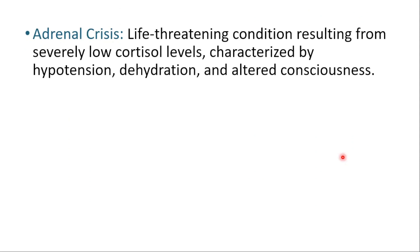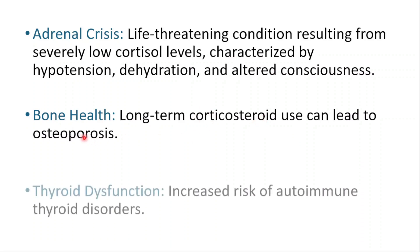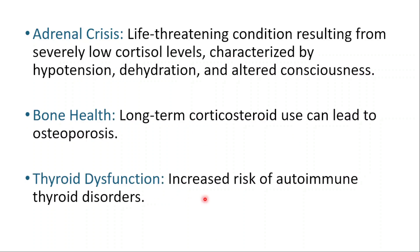The complications of Addison's disease include adrenal crisis, a life-threatening condition resulting from severely low cortisol levels, characterized by hypotension, dehydration, and altered consciousness. Long-term corticosteroid use can lead to osteoporosis and bone health issues. There is also an increased risk of autoimmune thyroid disorders.